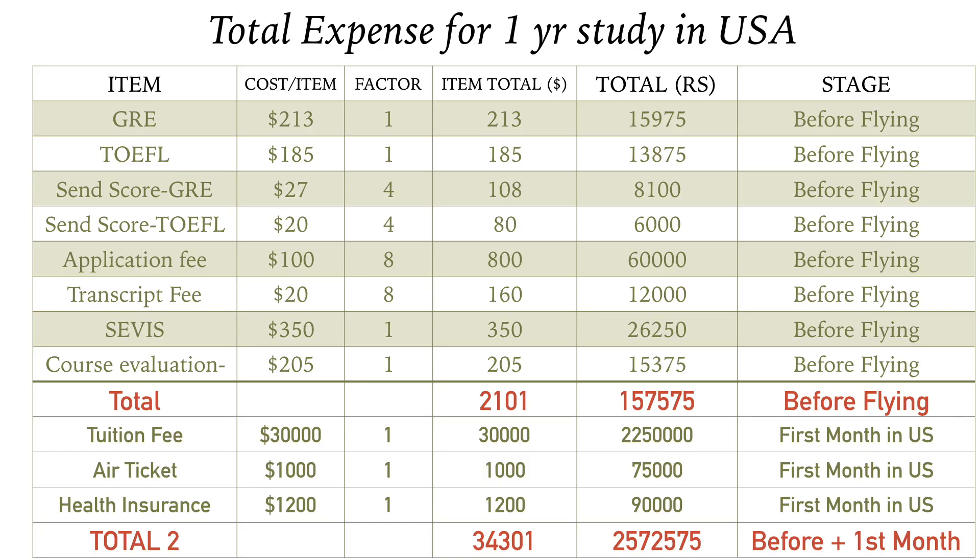If I sum up all these expenses, you would need roughly $33,300, which is equivalent to approximately 26 lakhs Indian rupees at a conversion rate of 75 rupees per dollar. This includes expenses incurred before flying as well as during the first month in the United States, but does not yet include living costs.